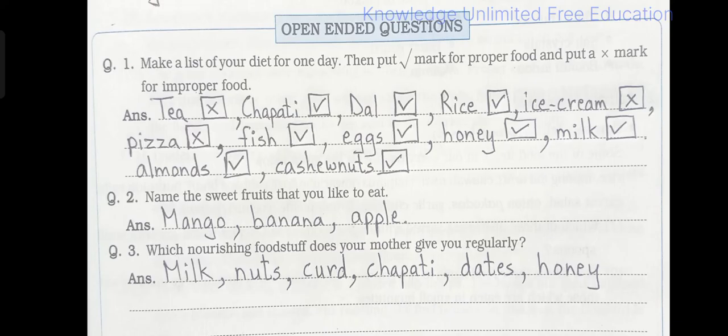Question number 2: Name the sweet fruits that you like to eat. Answer: Mango, banana, apple. Children, you can add your favourite fruits here as well.